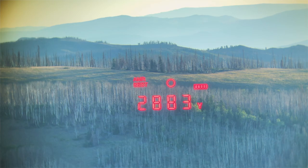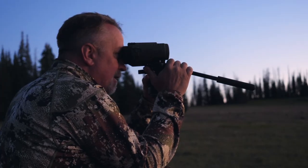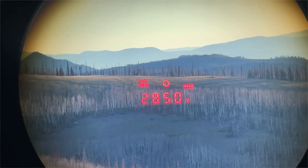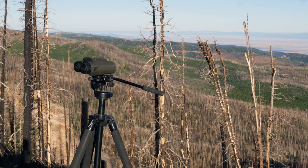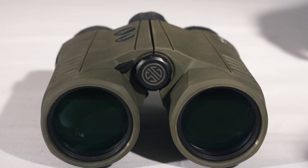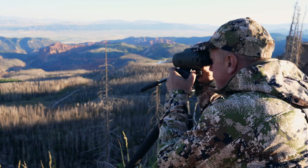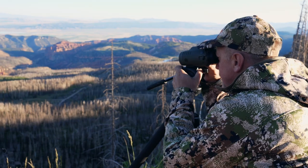Optically, these 10x42 binoculars are pretty good. We've tested them during extremely low light conditions, during the brightest part of the day, and everything in between. There is limited eye fatigue even when spending hours behind these optics. I really like the fact that these binoculars will accommodate a screw-in adapter for a tripod mount, which makes long glassing sessions even more productive.